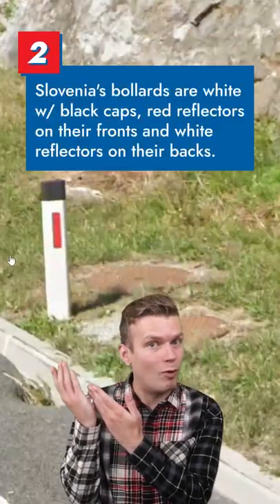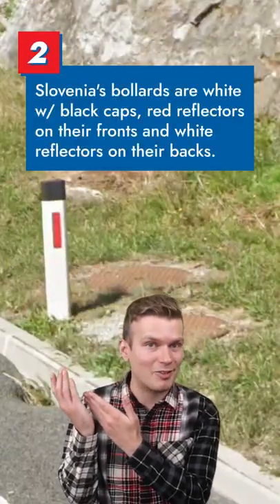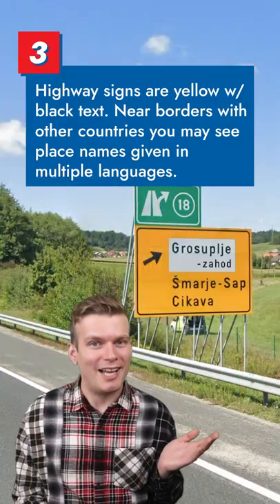The bollards in Slovenia are white with black caps, red reflectors on their fronts, and white reflectors on their backs. Highway signs are yellow with black text.